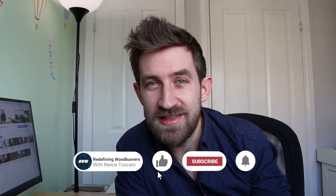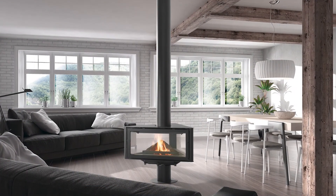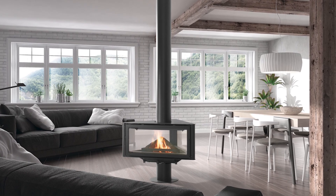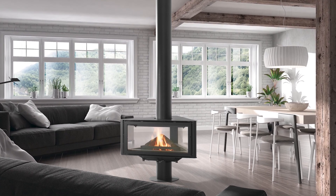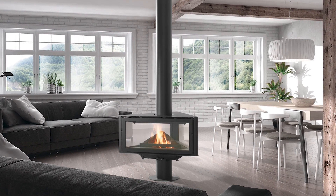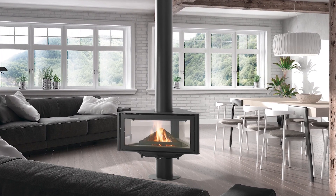That wraps up this review of the Rocal Born. I hope you've enjoyed this little tour of the stove, and if you did, please give us a thumbs up and hit that subscribe button along with the bell to be notified the next time we post a video. I've been Rhys Toscana — thanks very much for watching and I'll see you next time.